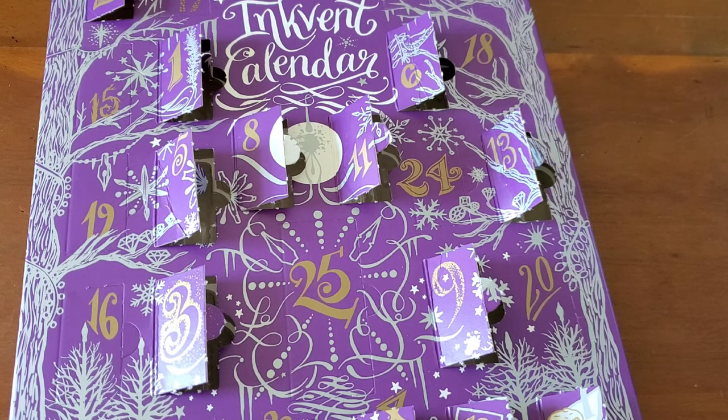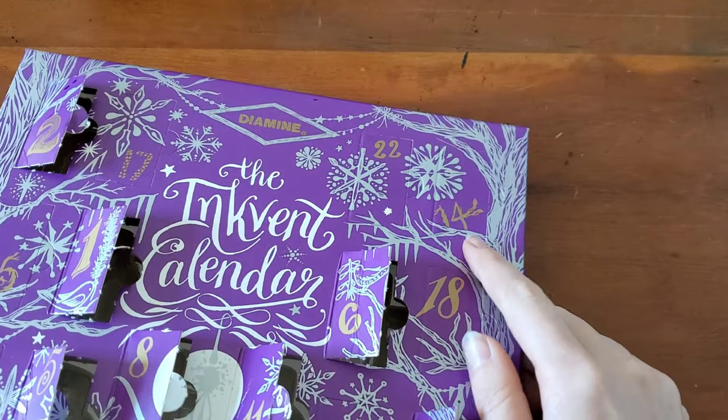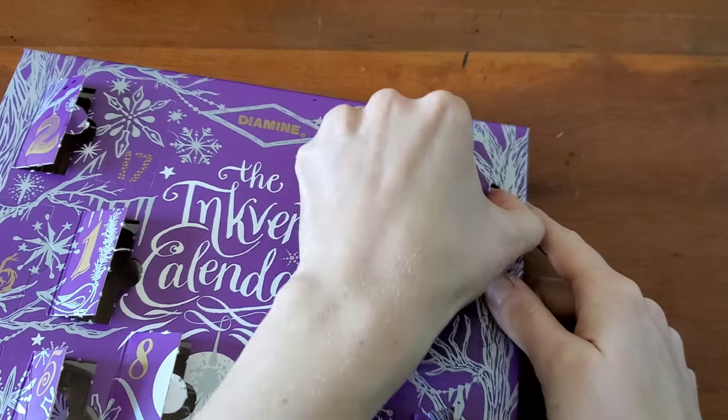Hello everyone, Logan from Curated Avalon, and today is December 14th, so that means the 14th day of Diamine Inkvent Calendar.